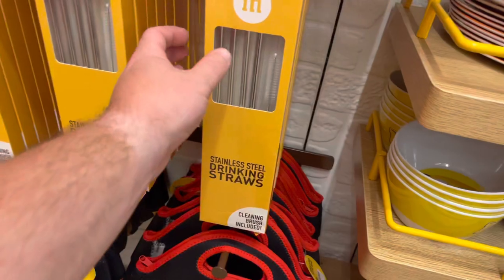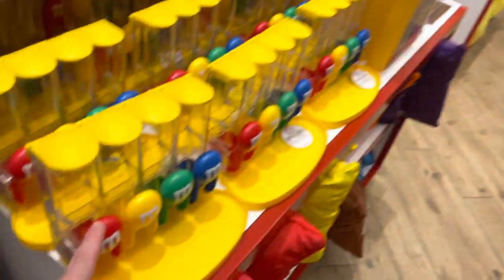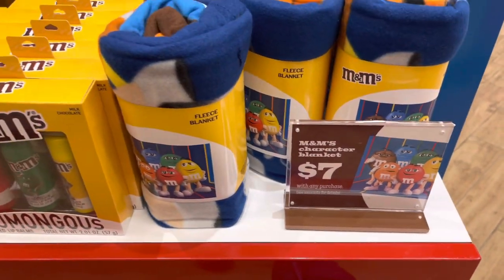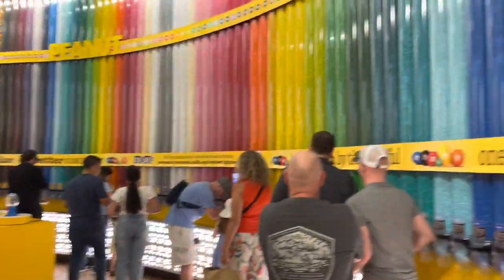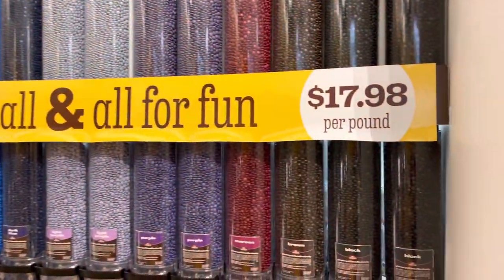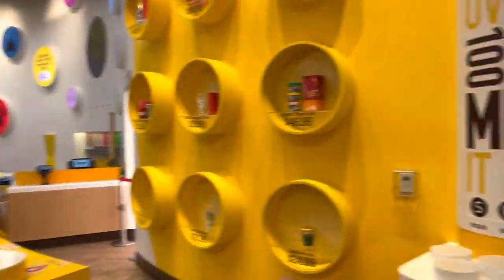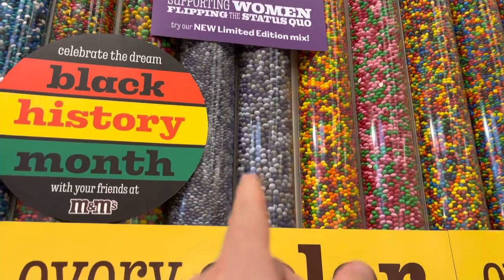Stainless steel drinking straws — those are actually pretty nifty, easy to clean. They have more shirts, slippers, and fleece blankets. M&M character blankets — seven dollars with any purchase, probably a pretty good deal. Coming to the actual back side, you do have the wall of M&M's where you get your bag and weigh it up. It's $17.98 per pound — you have to watch how much you pour in because it can get tricky. For the month of March, they're supporting Women's History Month with a limited edition mix — milk chocolate and peanut.